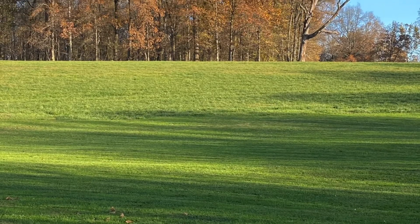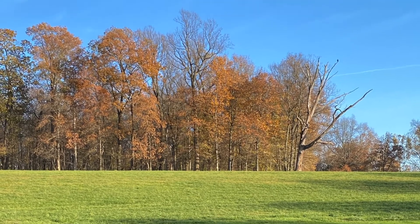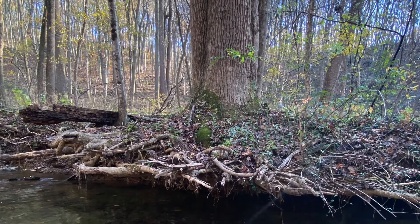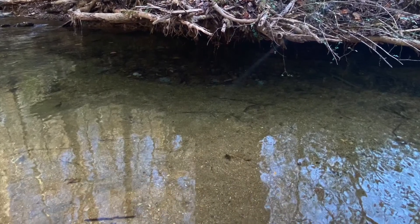Lastly, we were able to get outside and run around in the woods with some friends of ours, and that's just so emotionally restorative and energizing. We loved it.